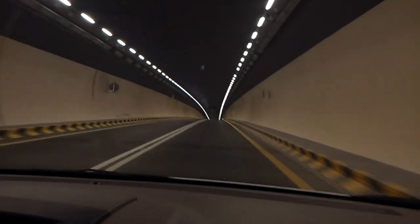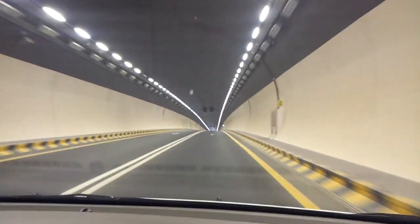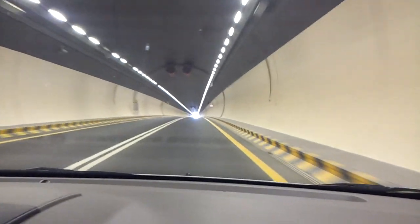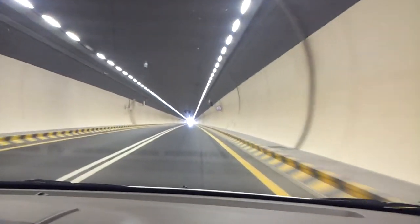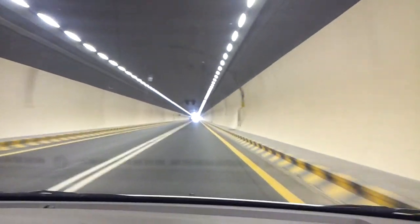Another tunnel, Wadi Hilu. This is one of the projects that Charger built here.